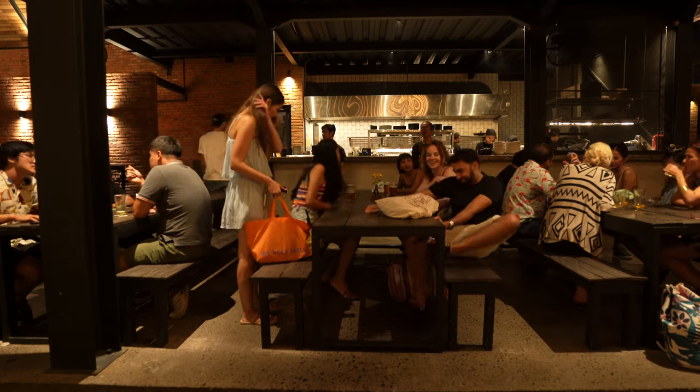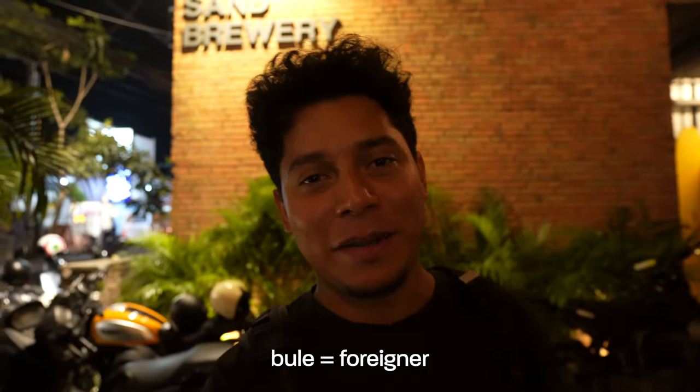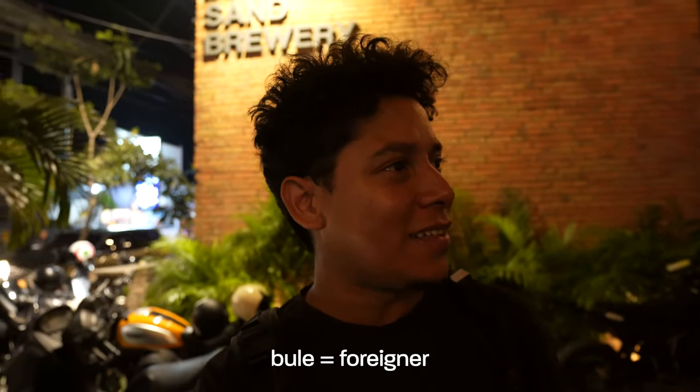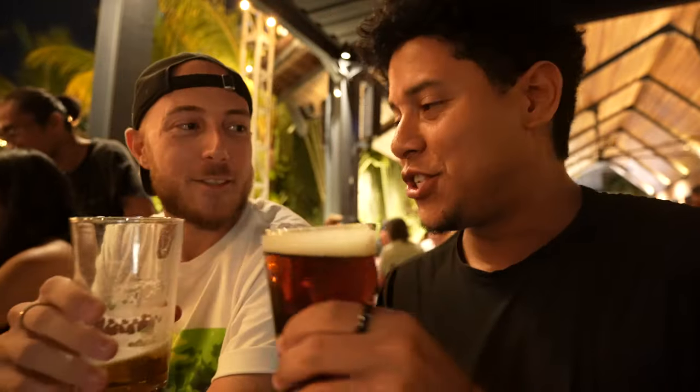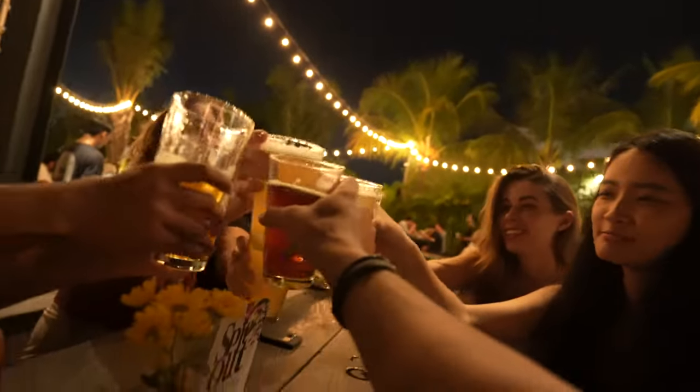In the main Canggu area there's a brewery called Black Sand Brewery — this is the spot where a lot of foreigners ('bule' in Bahasa Indonesia) come. It has really great craft beer and is a beautiful place to hang out and meet friends.